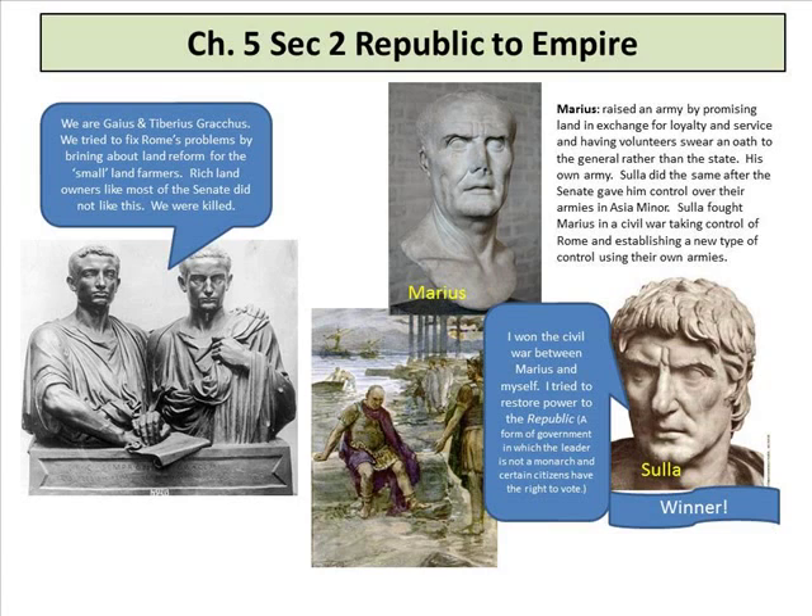It was just up and down — people falling in love, falling out of love, illegitimate children, people dying, being killed. Patricide, matricide, infanticide, suicide, murder — all kinds of killings. Marius raised an army by promising land in exchange for loyalty and service, having volunteers swear an oath to the general rather than to the state. They were not swearing to Rome — they were swearing to Marius, his own army. Sulla did the same after the Senate gave him control over armies in Asia Minor. Sulla fought Marius in a civil war, taking control of Rome and establishing a new type of control with their own armies.